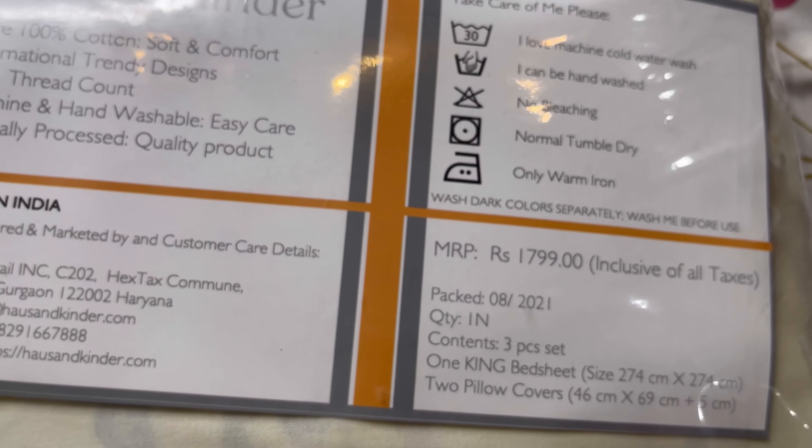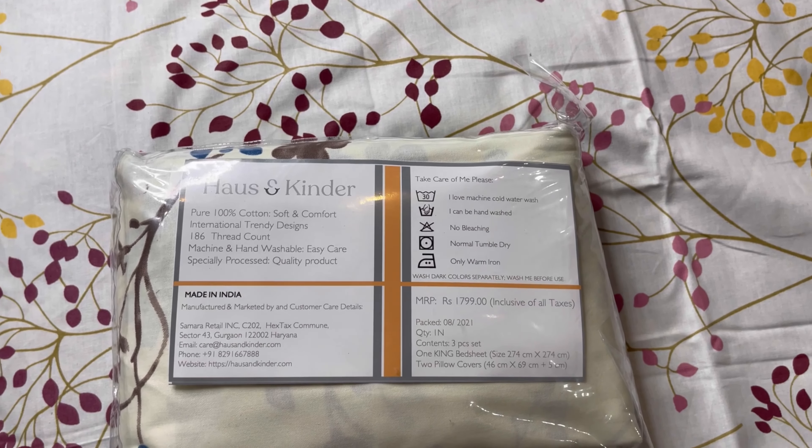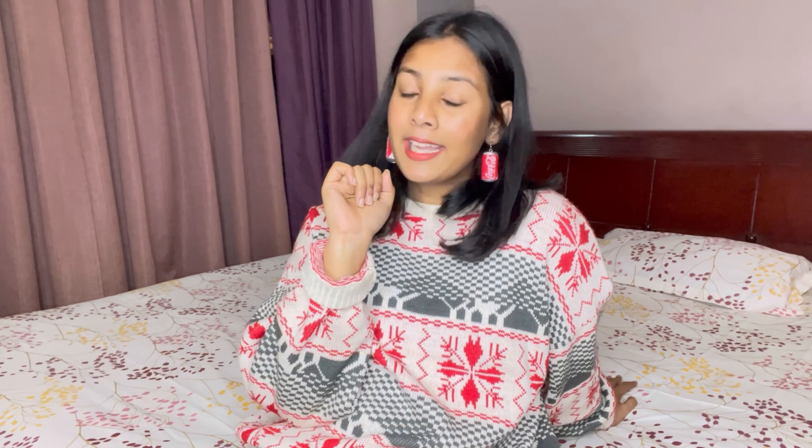I also have one in blue and white and it looks so beautiful. Go and grab yours right now — the link is in the description box. Haus & Kinder not only make bed sheets and bedding pieces but also kids' clothes, so all the mom bloggers watching — you can find perfect clothes and things for your babies. Head to the description to check the products out. It's 100% cotton material, pure cotton, with beautiful fall colors.